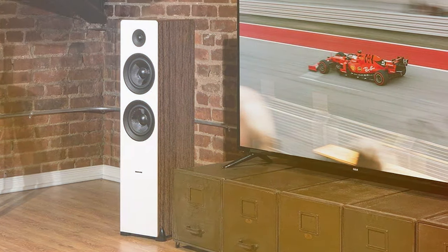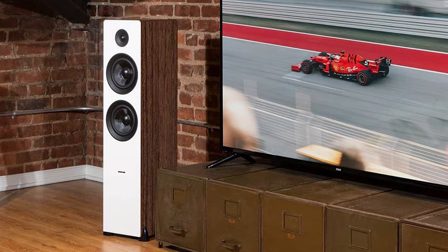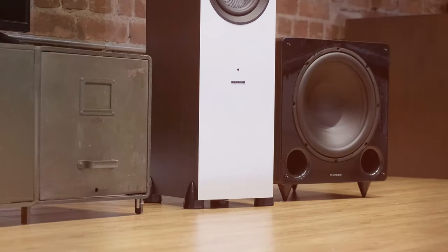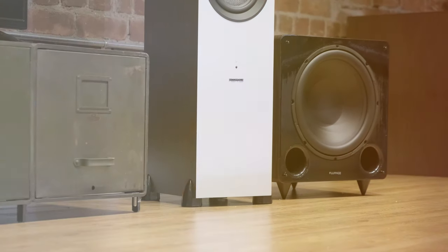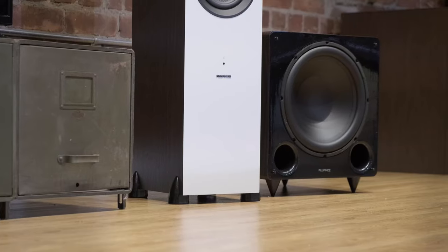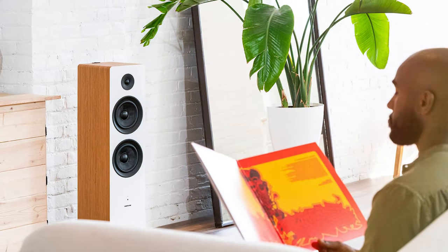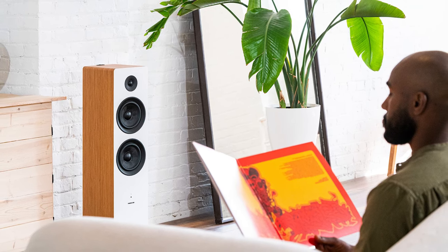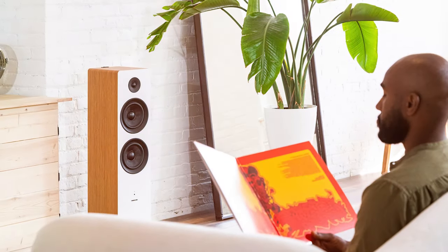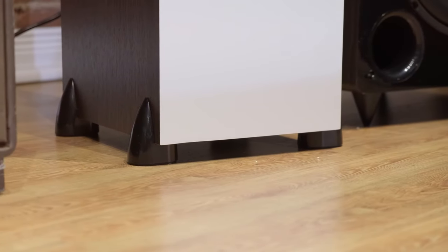The i81's design is an ode to simplicity and sophistication. The sleek black cabinets seamlessly integrate into your living space, while the captivating soundstage draws you into the heart of your content. For those seeking a premium audio experience without the need for additional amplifiers, the Fluance i81 Elite Powered Two-Way Floor Standing Tower Speakers are an excellent choice, combining power, style, and convenience to create an extraordinary audio experience.